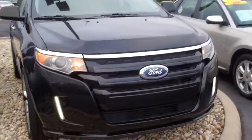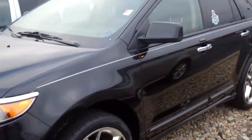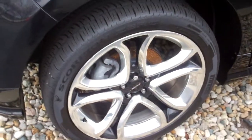Good morning, this is Dustin McAfee from Bill Estes Ford doing a video walk around on behalf of Mike Parham. You inquired about this particular 2011 Edge Sport.